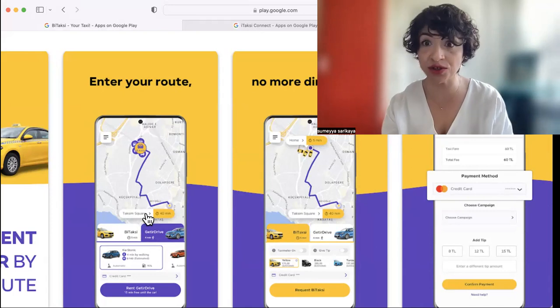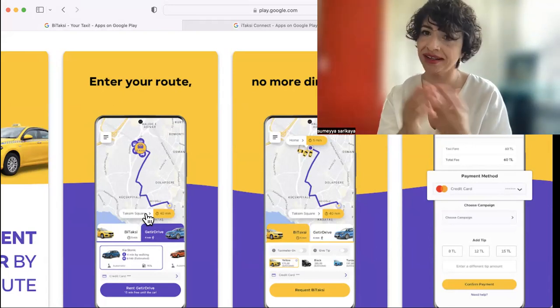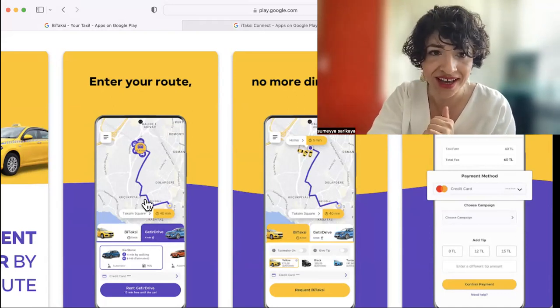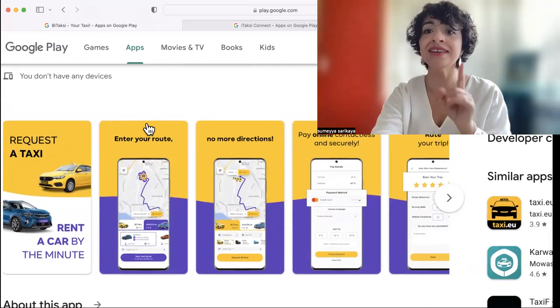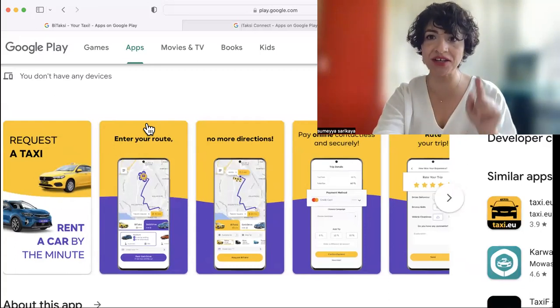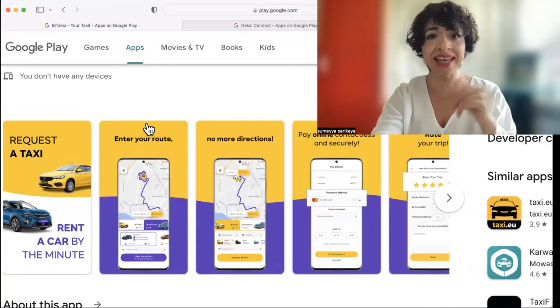Please bear in mind there's huge traffic in Istanbul. It can show you the distance, but if there is traffic or it's rush hour, you might end up paying more than the approximate amount. One thing you need to know about this app: you can download and activate it with your local number in your own country before traveling to Turkey. It's very convenient — you don't have to have a Turkish number.